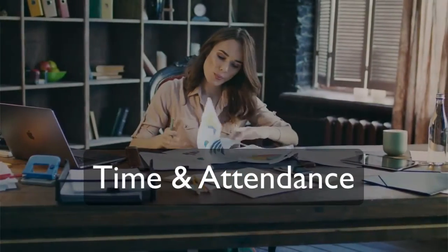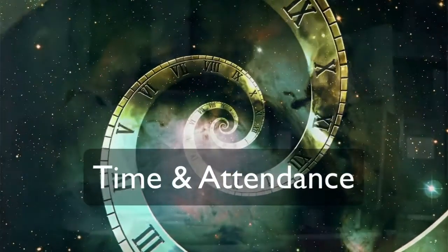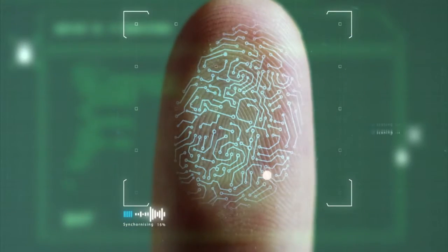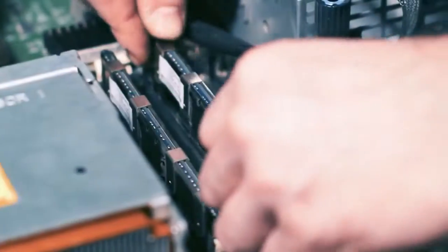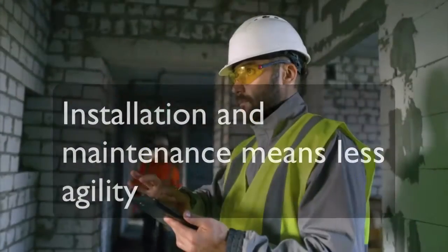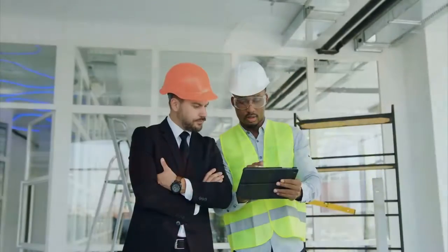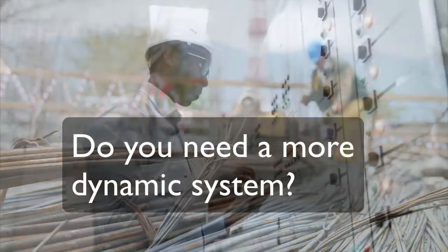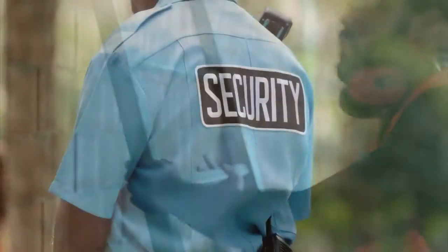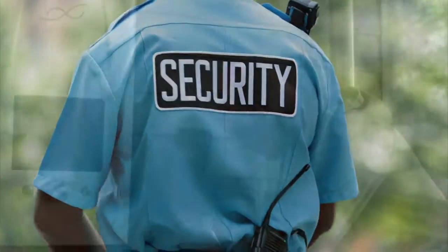Are you stuck in time and attendance hell? Managing employee attendance and rostering can be a real nightmare. Time and attendance devices need to be set up with biometrics or programmed tags, and then installed and supported in remote locations. The complexity and delays involved in location changes and new acquisitions only adds to the challenge and slows your company down. What if you need to manage attendance at a short-term location in the field? What about security and device tampering?